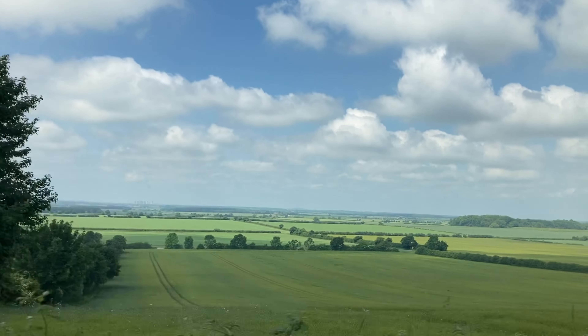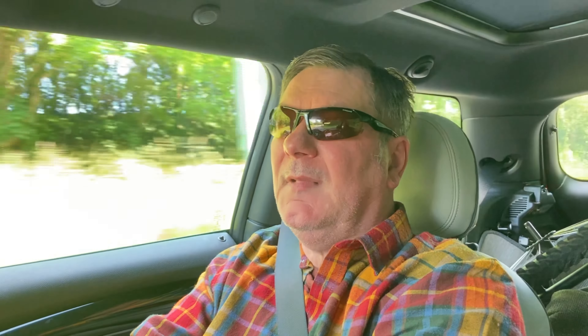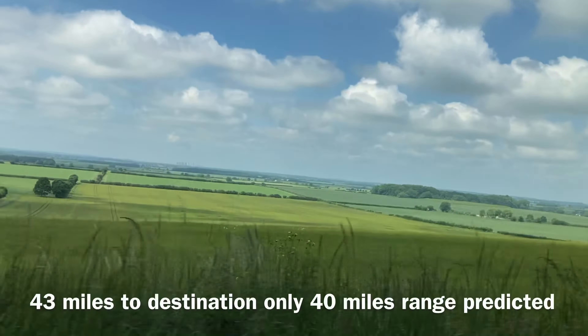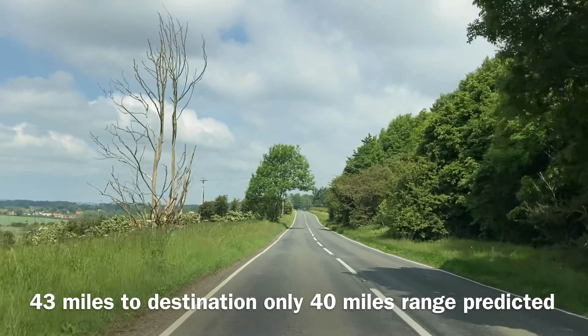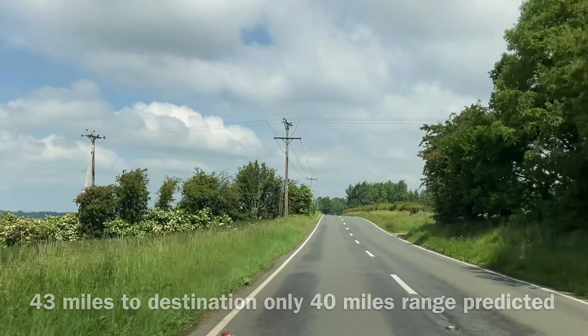We get in the car and I enter the destination into the Mini navigation system, and immediately it pops up and tells me that I don't have enough range to get there. I noticed that my range had dropped from 55 to 40 miles and we haven't moved an inch. So we're travelling via Gainsborough, Retford and Worksop.